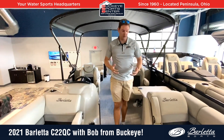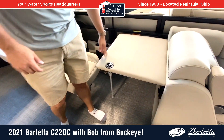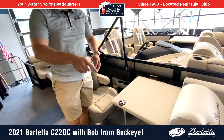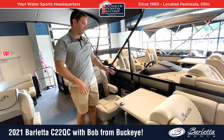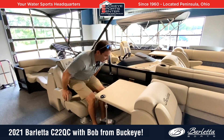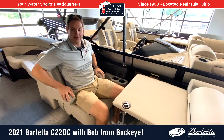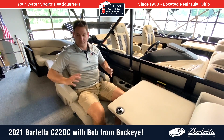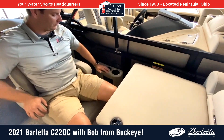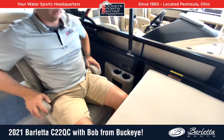Moving into the cockpit, one of the cooler standard features on Barletta is this pop-up table. It works really well as a serving station — it's not in the middle of the boat, kind of out of the way, and moves quickly and easily. This particular boat, the QC version, means quad seating with dual captain's chairs. By having a second captain's chair up here, you have a co-captain. That co-captain's seat also has a cell phone holder, cup holders, and a charging station.